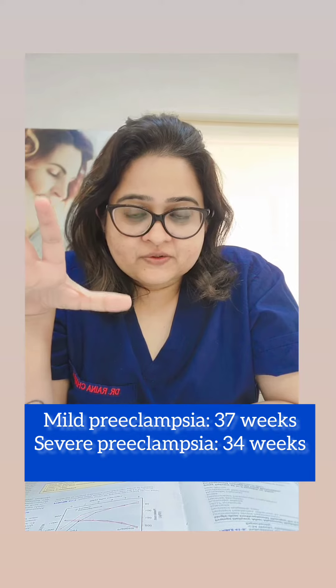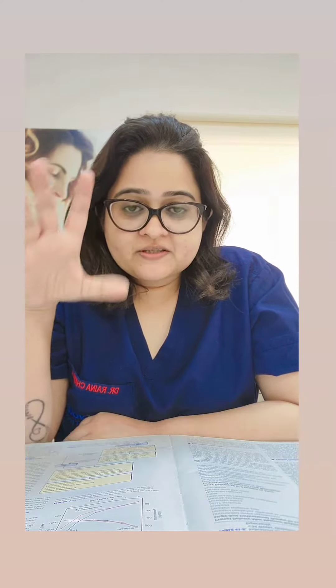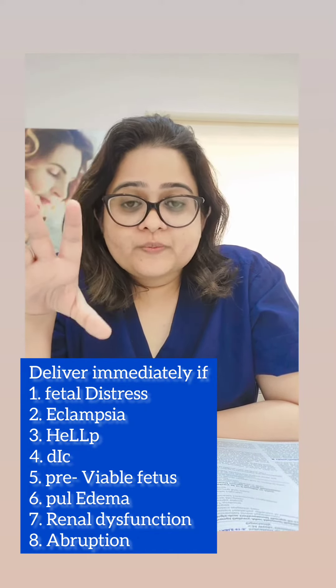If it is mild preeclampsia, deliver her at 37 weeks. Severe preeclampsia is delivered at 34 weeks. But there are certain conditions where you can't even wait till 34 weeks — you have to deliver them ASAP.